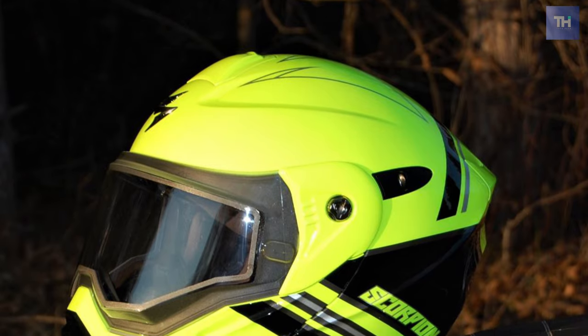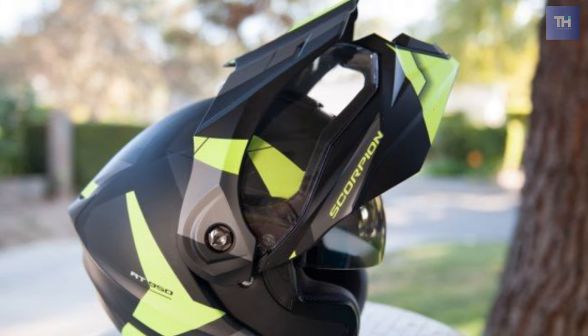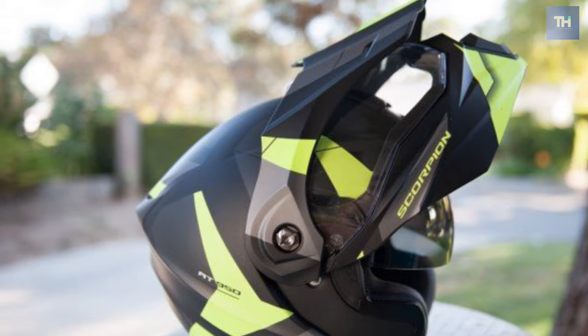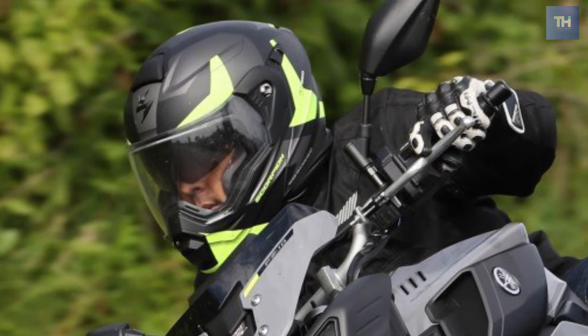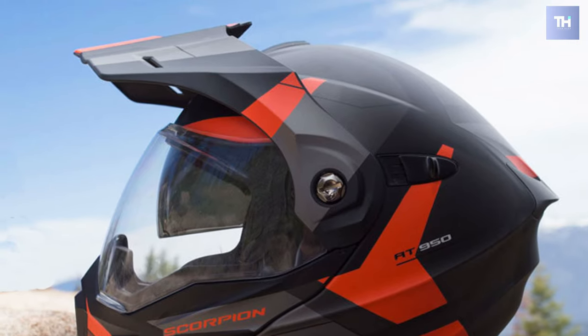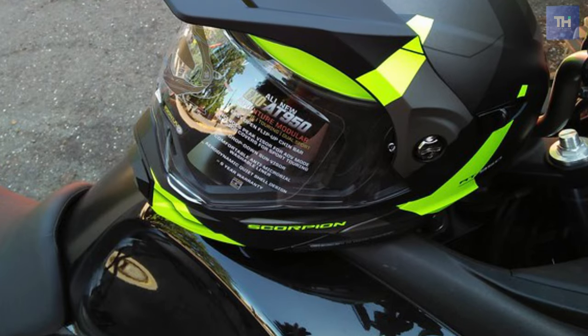The shield system on the AT950 is an excellent piece of work. It's wide for excellent peripheral vision, and it's deep for when you're stood on the pegs and need a good view down. Most riders like to work with a cracked-open position to ride and get more air simultaneously. The Scorpion AT950 is DOT certified.